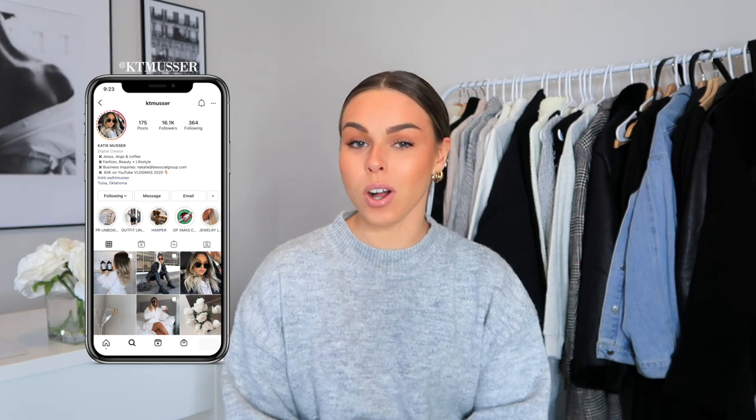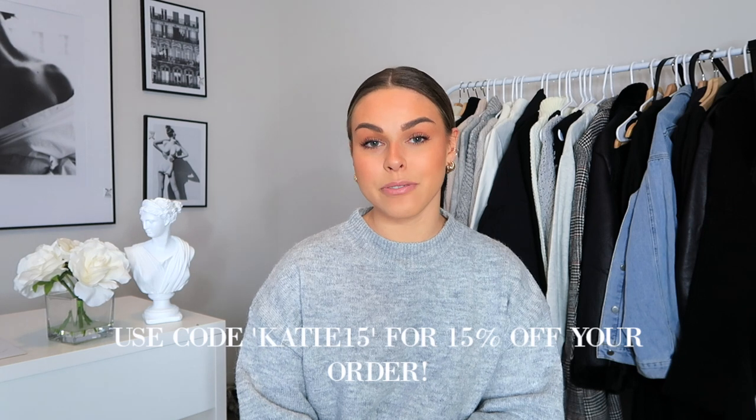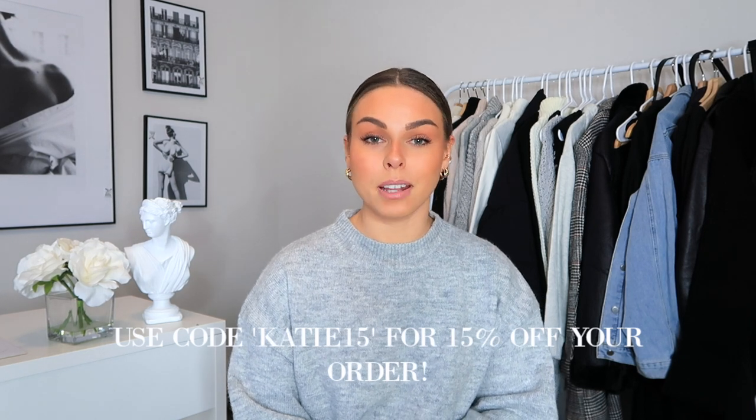So before we hop into this vlog, I actually have a quick haul for you guys. I know so many of you guys have been asking for a winter clothing haul, so I actually partnered up with Petal & Pup for this video. Everything that I mentioned will be linked right down here below, and you guys can also use my discount code KATIE15 for 15% off your Petal & Pup order. So let's just get right into the haul.